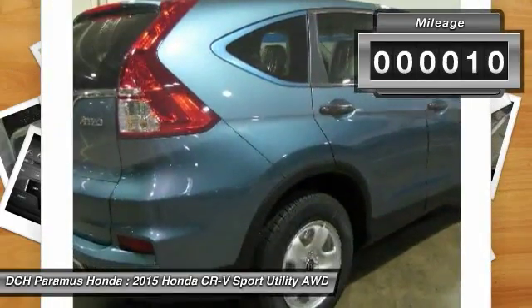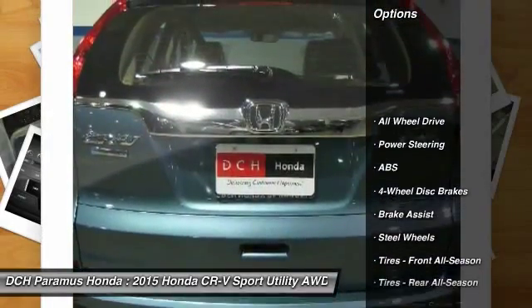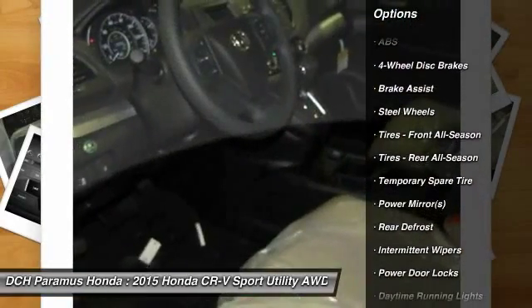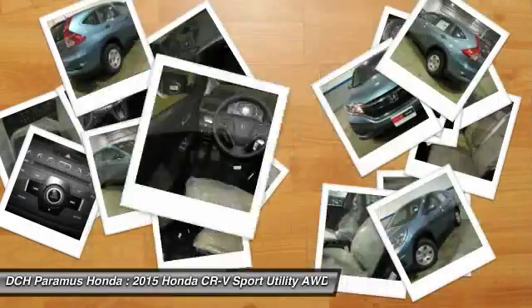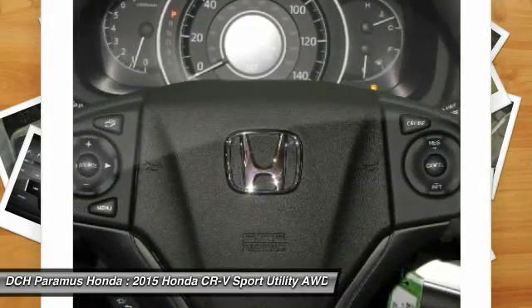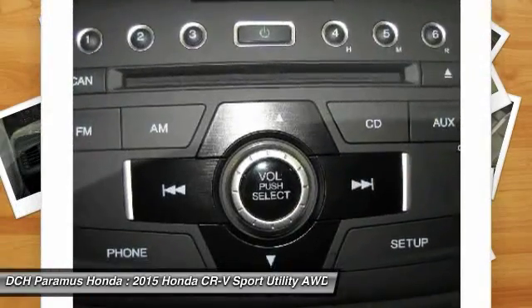This vehicle has less than 100 miles. Here are some of this vehicle's great options: all-wheel drive, steering wheel audio controls, traction control, anti-lock braking system, stability control, air conditioning, adjustable steering wheel, driver airbag, power steering, and four-wheel disc brakes.